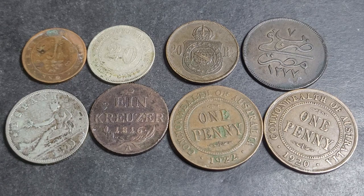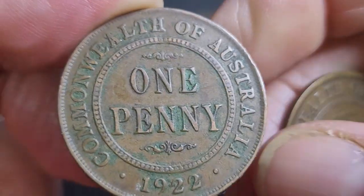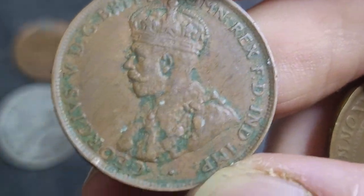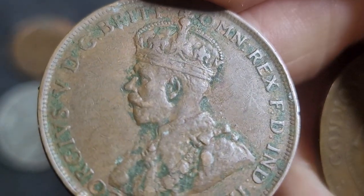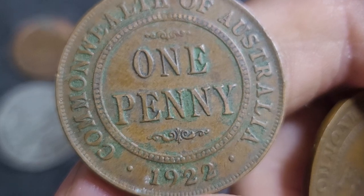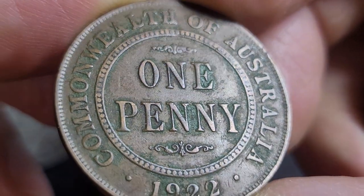The first coins I'm going to look at are Australian coins — both pennies issued in the 1920s. These are the McConnell designs; they have the denomination, 'Australia', and the date, and on the back we have the effigy of George V. These were issued from 1911 to 1936, then they changed the design to the kangaroo. This one is dated 1922, and in 1922 they issued 12 million 697 thousand coins.